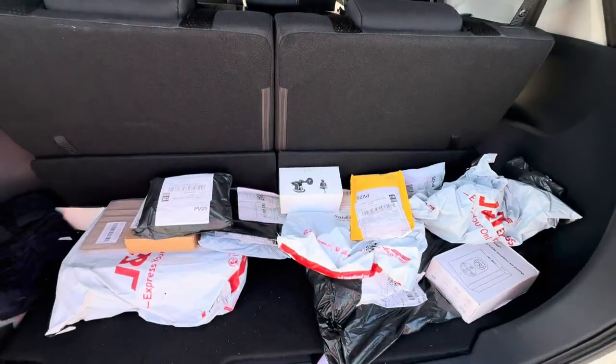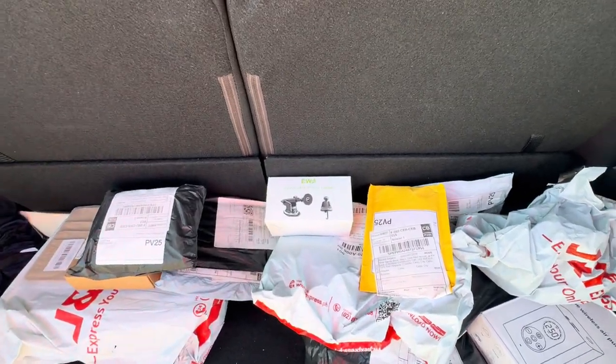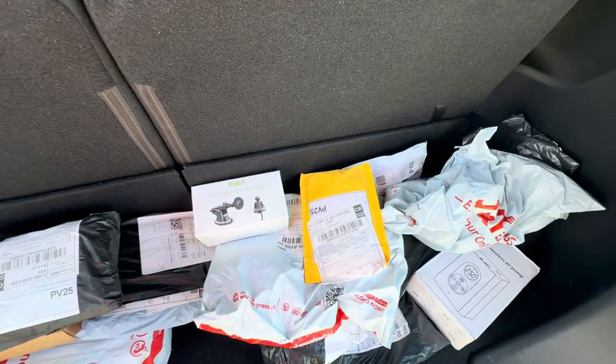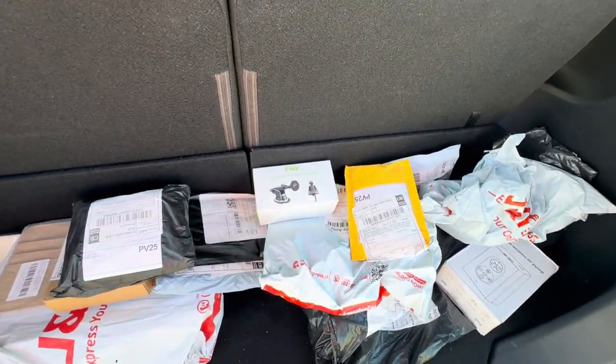We have right here a lot of parcels, a lot of packages to unbox today — your must-have car essentials and accessories. You can apply these basically with any car that you got. Most of these items you will surely enjoy and take your car experience to the next level.